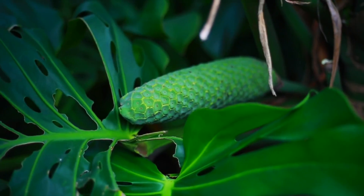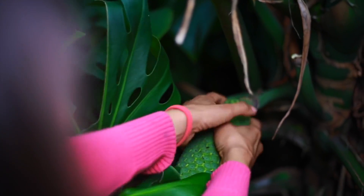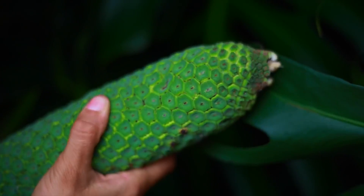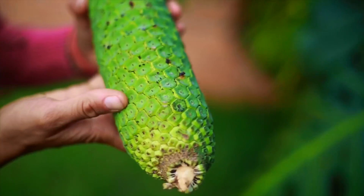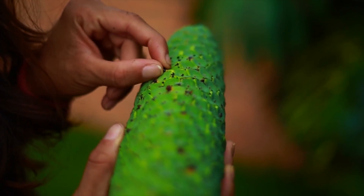Smells awesome. The cool thing about these is they ripen slowly from top to bottom. You could theoretically pick these, travel with them, and the scales will fall off one by one. We're gonna wait until they ripen up and you'll get to see this — beautiful fruit, delicious, amazing.